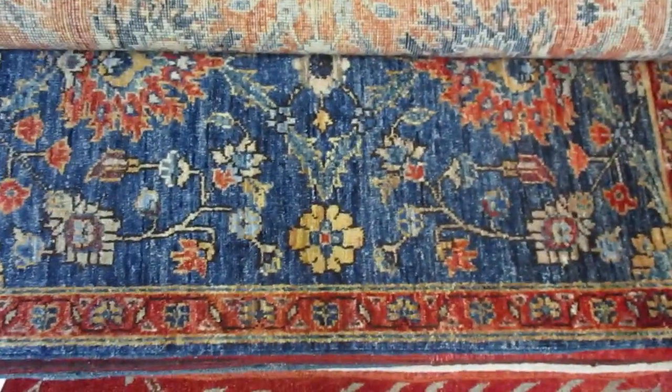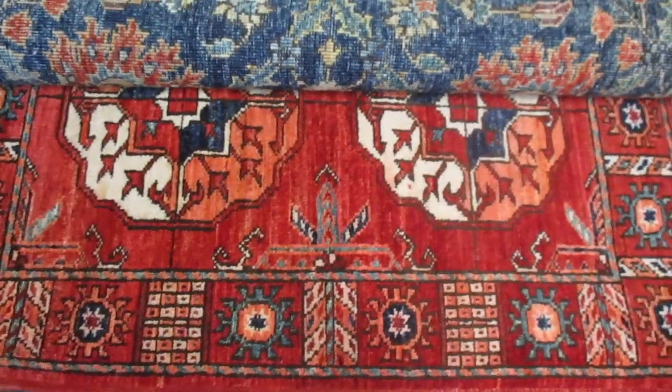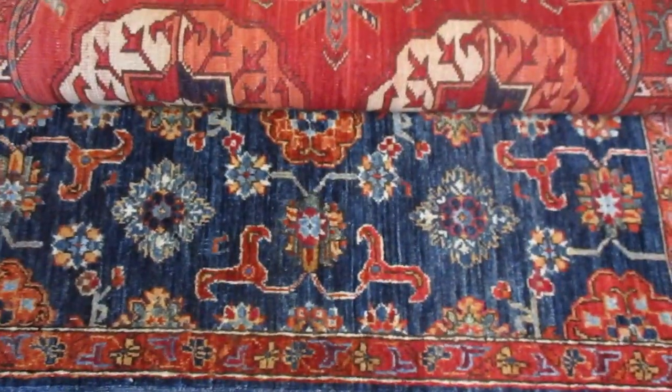But right now I have a sale. These are little two by threes — these are small rugs. I have an incredible selection of rugs available at this time.